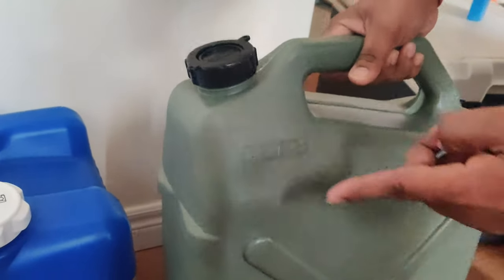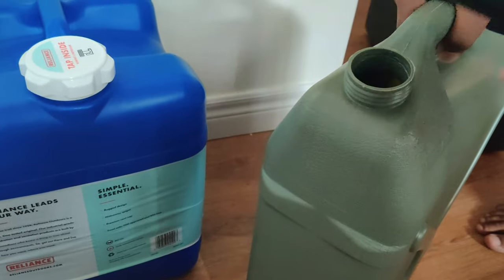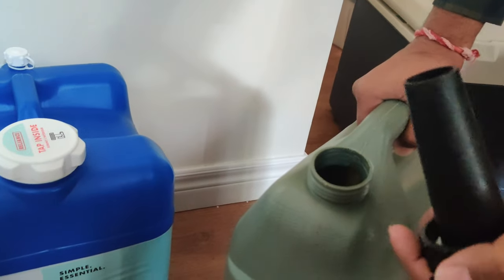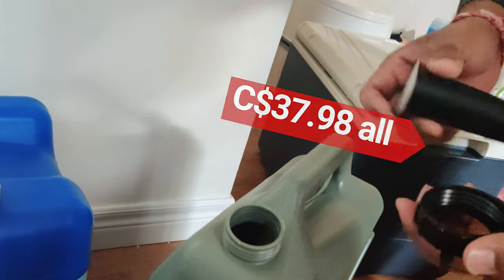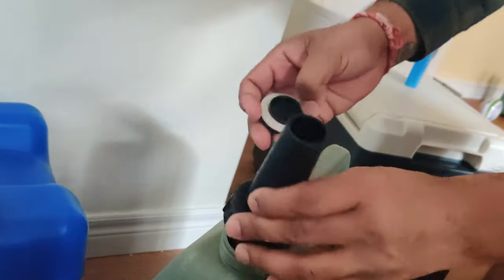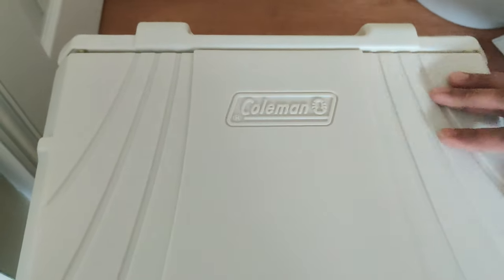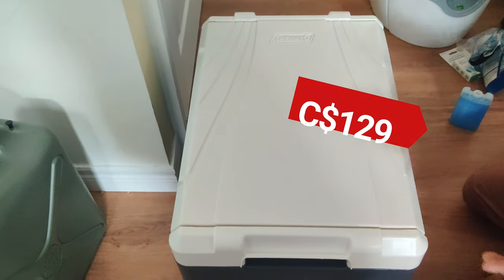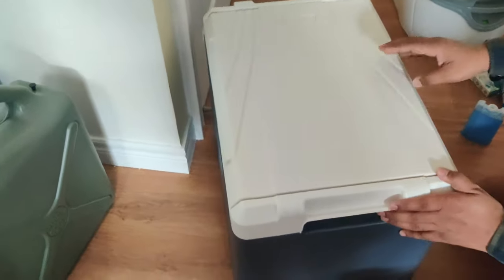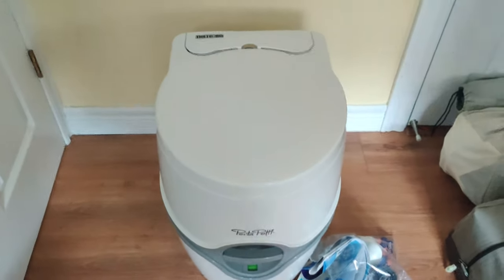The second water tank is about six gallons — one gallon less — but very handy to use. It also has a built-in spout connector for pouring water. It took us a lot of research to find a cooler that could fit in our Jeep Wrangler. We ended up getting about a 40-quart thermoelectric cooler on sale for about $100.